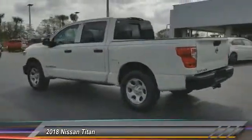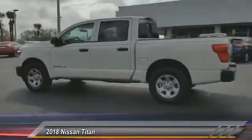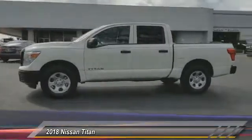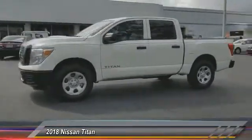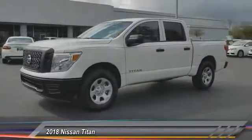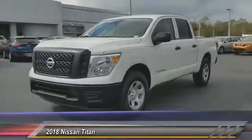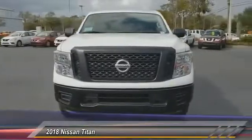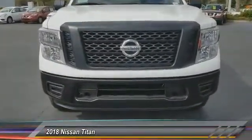Here are some of this vehicle's great options: stability control, traction control, steering wheel audio controls, keyless entry, backup camera, anti-lock braking system, Bluetooth, adjustable steering wheel, power steering, and driver airbag. A vehicle like this doesn't come along every day — come in and get it before someone else does.